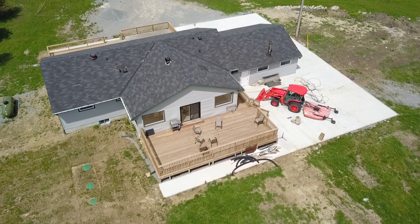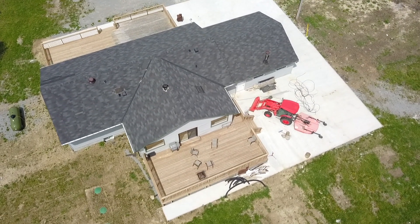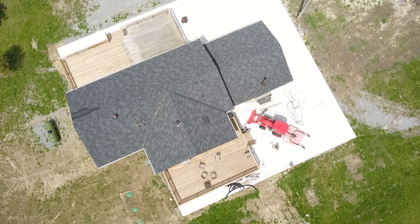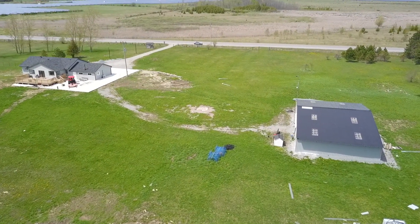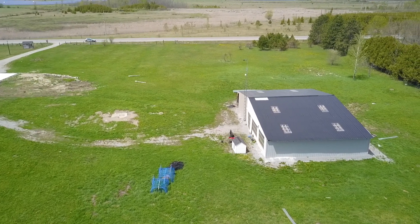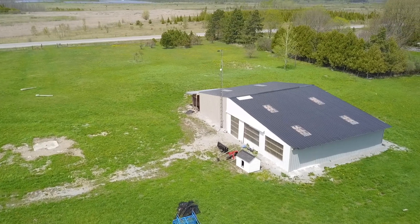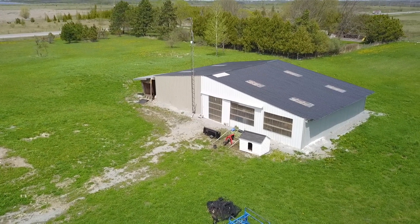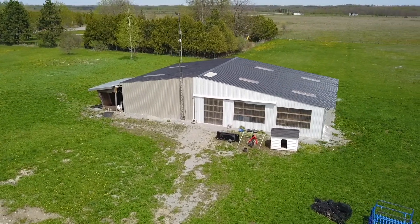With eight acres of property, there is incredible potential to shape an outdoor landscape that could include an in-ground pool, multiple sitting areas, extensive gardens and greenhouses, and so much more to fulfill personal and entertaining dreams.